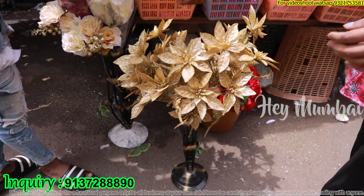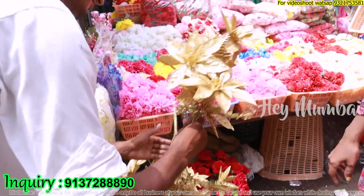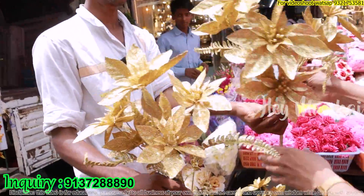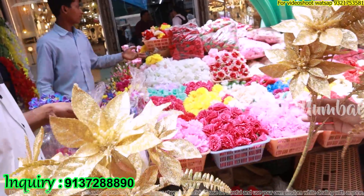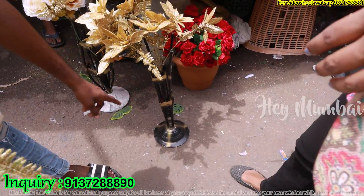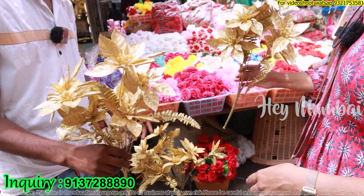This is Rs. 200 for one piece, Rs. 300 for another. Rs. 200 per piece. If you want to buy a piece, you can buy it. And if this is a set, then it is Rs. 300 — or Rs. 1,500 for the full set.